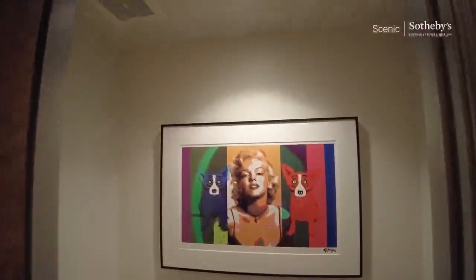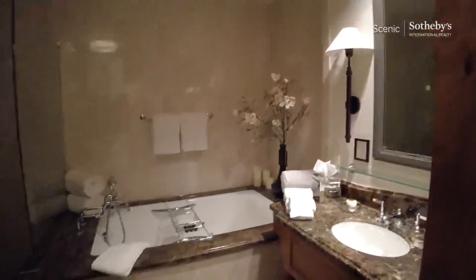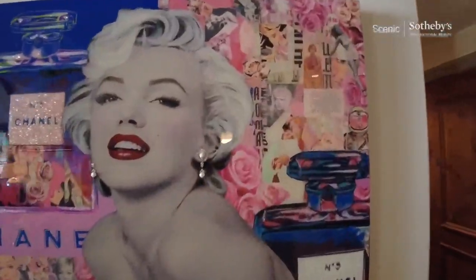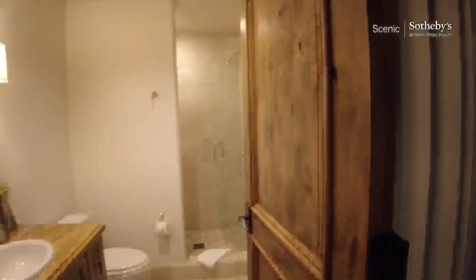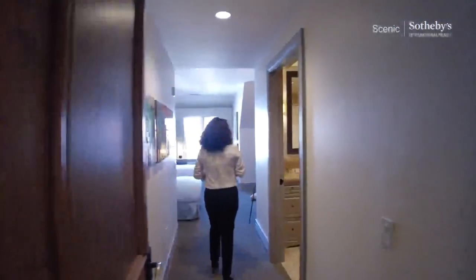Here we have a combination between Rodrigue and Marilyn Monroe — this is called a pop art villa, and you can definitely see that in the art. Moving along, you've got some closets for storage, a powder bath, and here is one of the three bedrooms.